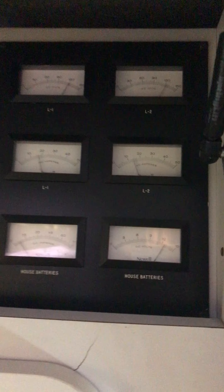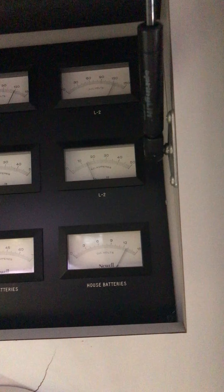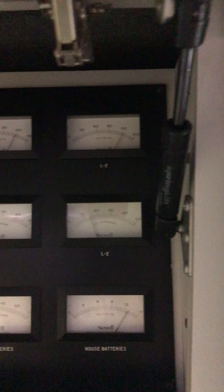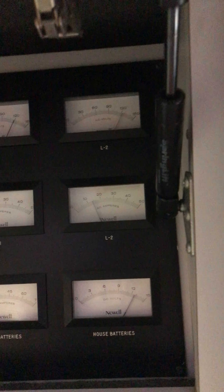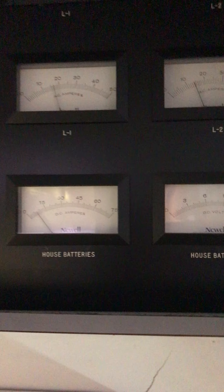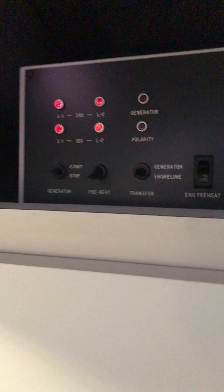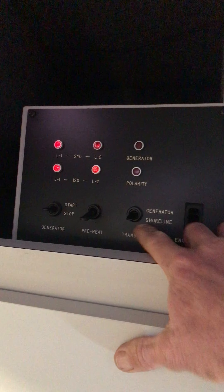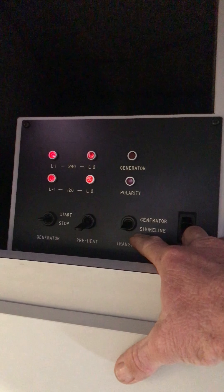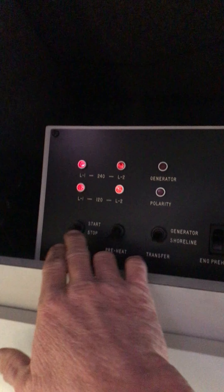Here's the reading system at the top - L is leg, so we've got leg one and leg two. You can see there's AC voltage of 120 on each leg coming through, and how many amperage we've got on each AC unit, and then DC amperage at the bottom there, and the DC voltage as well. Now that generator system that we saw down the front and in the back bedroom - this is an additional one. We're currently on shoreline - plugged in outside.